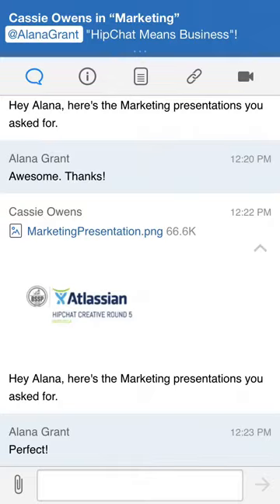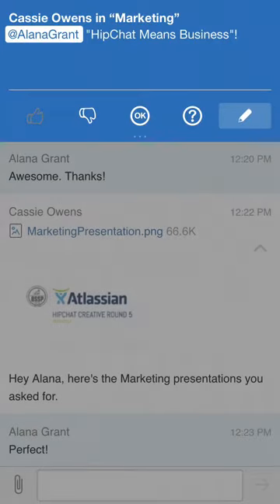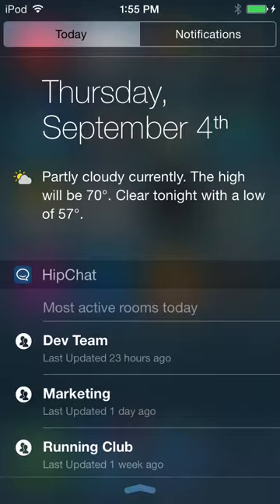Or quick reply with a thumbs up, thumbs down, okay, or question mark. We've also added HipChat to your lock screen with direct access to the most recently active rooms so you can jump straight to the most important conversations.